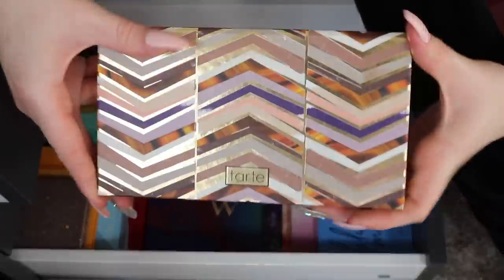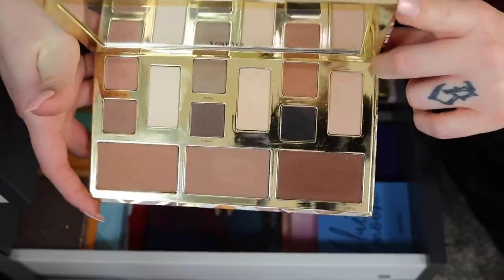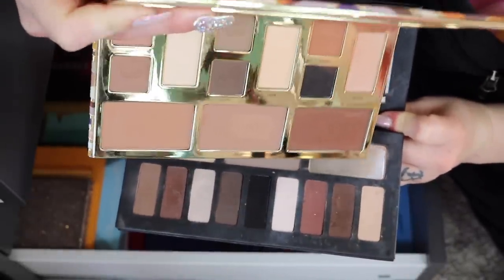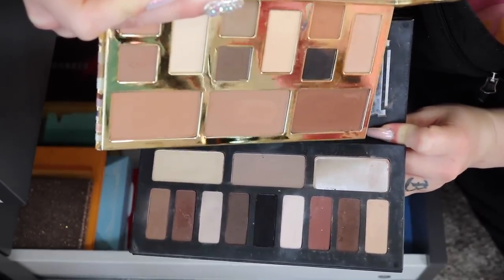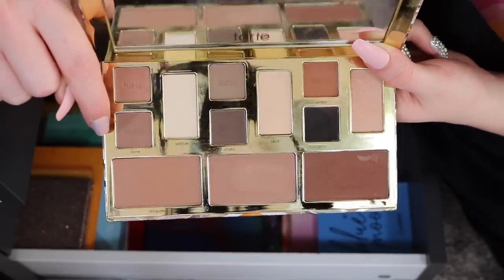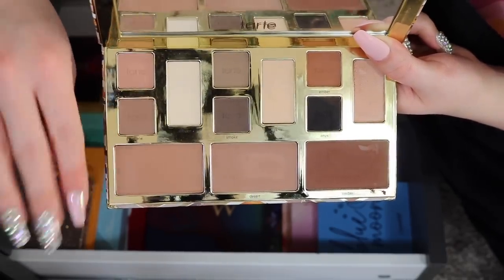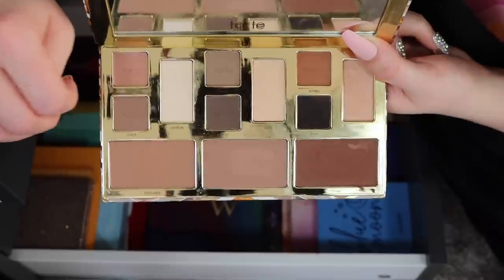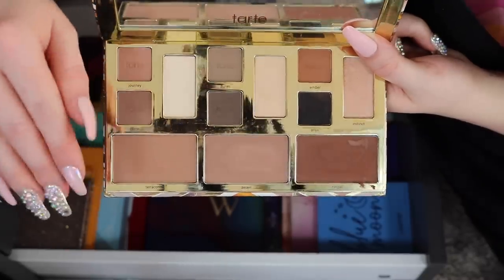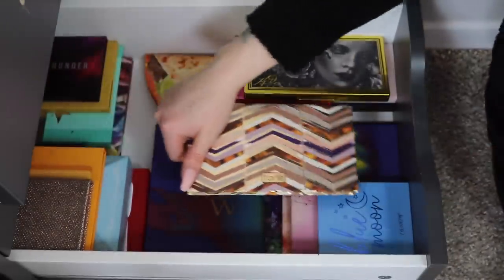It's okay letting go of the Shade and Light because its neutral color story is kind of being replaced by this Tarte palette — the Clay Play Face Sculpting Palette. It has the same concept with different panels, but it's also a face palette: you can do eyeshadow and then contour, bronzing — the whole shebang. A nice all-in-one combo palette that's great for a neutral glam or traveling. Definitely keeping this one.